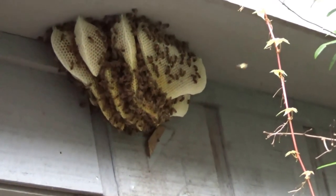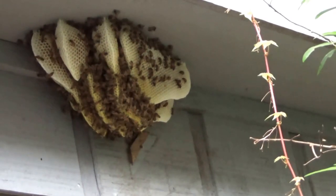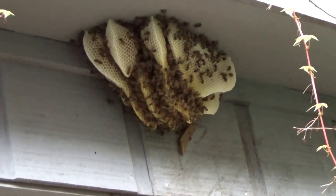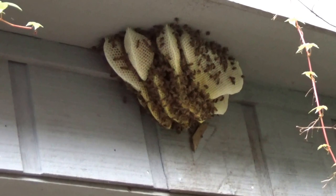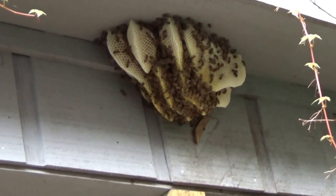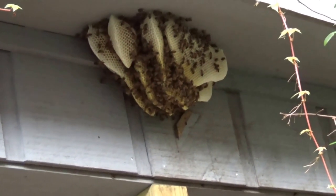Yeah, it looks good. It shouldn't be too difficult to take care of. What's amazing again is this particular building that we're standing in front of, this little shed, also has three other hives in it. I'll be back in the next few weeks and we'll be removing all three of those from this little shed. But for today, it's going to be this quick one.